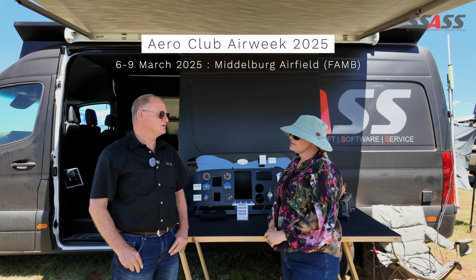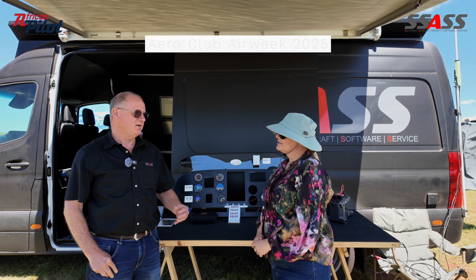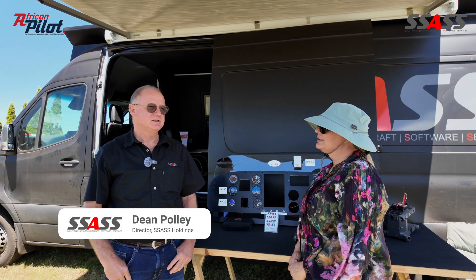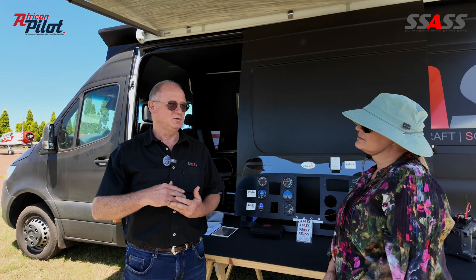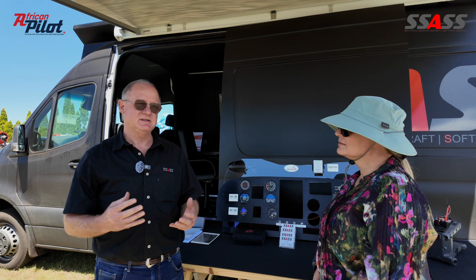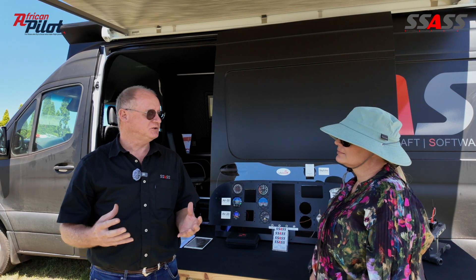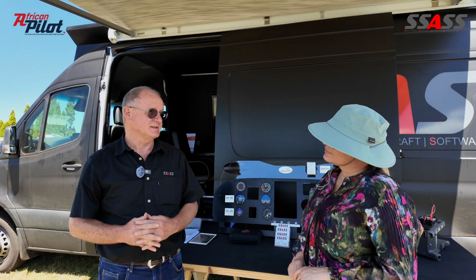ADSB is a new transmission protocol. When I say new, it's been around for a couple of years, but it's new in being taken up in South Africa. So it works like a transponder — transponders respond to radar interrogation from air traffic control. ADSB is different in that it broadcasts; it doesn't wait for an interrogation signal. It just offers a lot more information where the current legacy system doesn't.